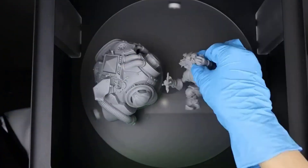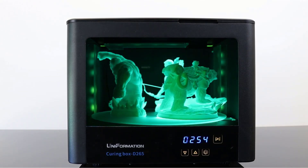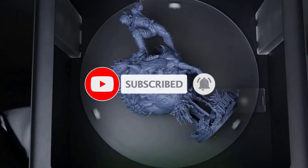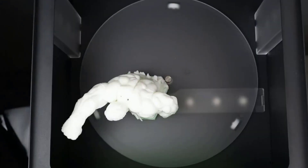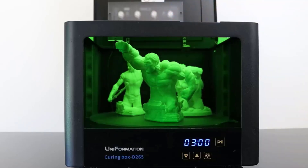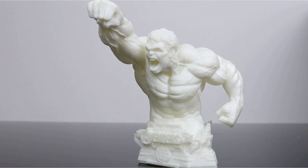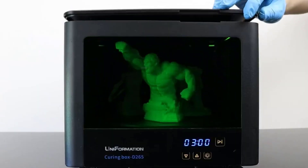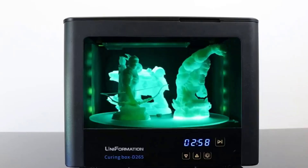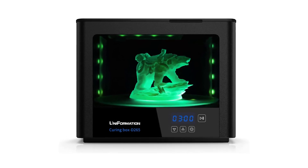Precision curing with 360-degree coverage: equipped with 16 UV lights and 4 LED strips strategically placed on all sides, along with an automatic rotating turntable, this 405nm UV light box ensures even curing from every angle. It enhances surface durability and shine while preventing common curing issues like over-curing or under-curing. The space-saving flip-up lid design allows for convenient side-by-side placement in your workspace without crowding your printing area, and is designed to block up to 99% of UV light, enhancing both safety and workflow efficiency.